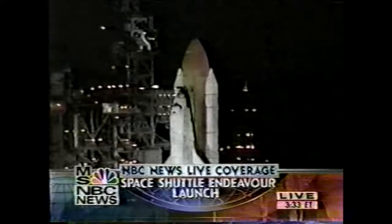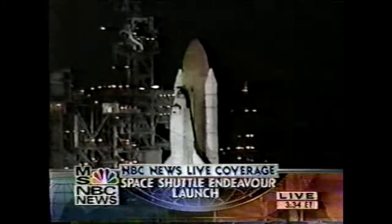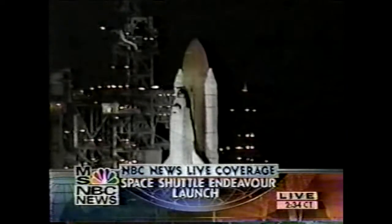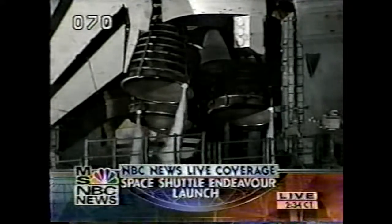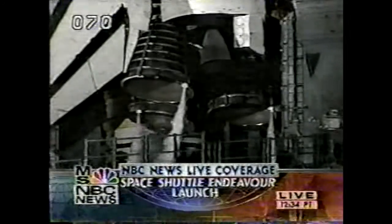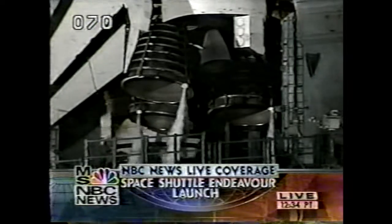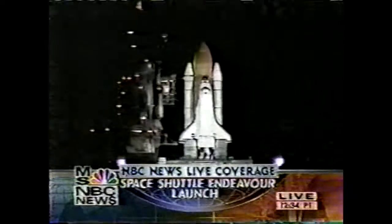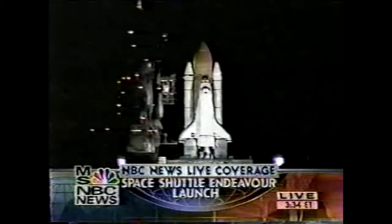The voice we're hearing is Bruce Buckingham in launch control. He'll be counting us down to the final moment. Right now it's quiet over there — they're just watching the clock tick away. All systems are working as they should. What we'll see at first is that the main engines on the shuttle ignite about eight seconds before the booster rockets ignite. If there should be any problem with the main engines, we'll be shut down while sitting on the pad. But right now there's no indication of any technical problems, no indication of any bad weather. The six astronauts are ready to begin their 12-day flight — this will be the first mission by a shuttle to start building the International Space Station.